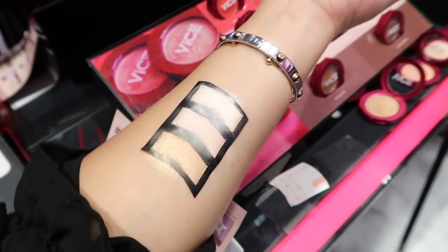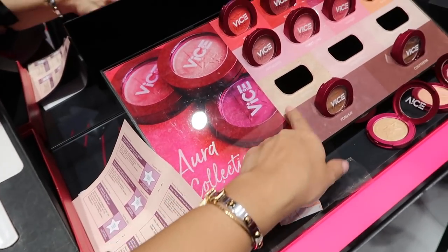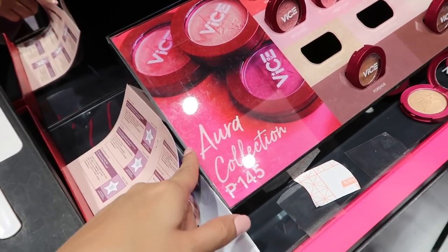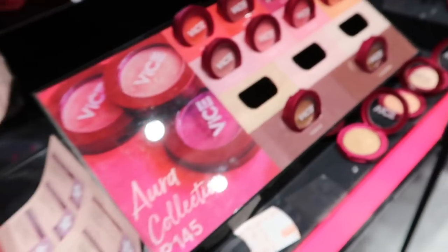We have this booklet — we need to do the steps. We're going to swatch the shining, shimmering, splendid highlighters from the Aura Collection. It's so pigmented — look at my hands! Wow, it's so good!